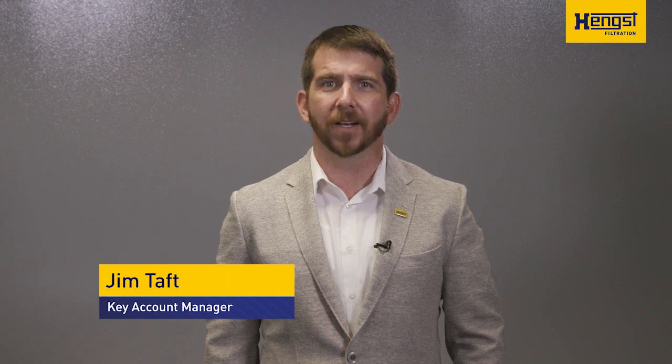Thank you for taking the time to listen about some of the many benefits that Bluemax can provide. I will now turn the presentation over to my colleague, Jim Taft, who will explain how adding Bluemax to your engine can positively affect your bottom line. Hey everyone, I'm Jim Taft, and I am a Key Account Manager with Hengst of North America, focused mainly on the commercial vehicle market.